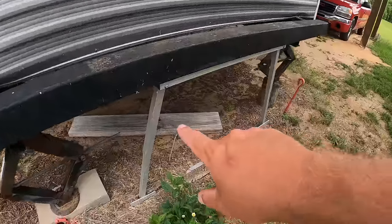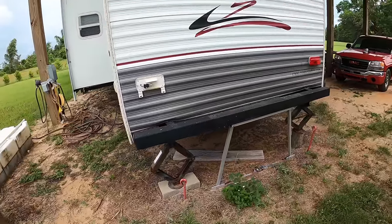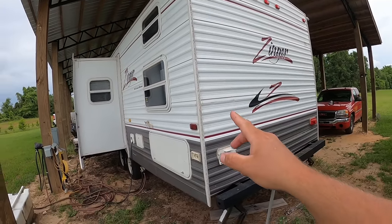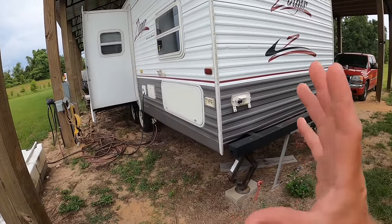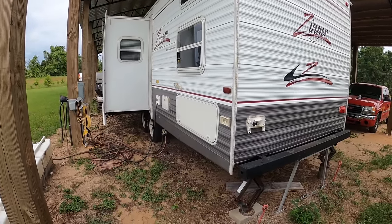These are some stabilizers I got off Amazon. They have a ratchet strap that pulls them together and really helps stabilize the camper. That makes all the difference in the world in a shaky camper when you're living with somebody else — you're trying to sleep on one end and they're walking back and forth getting ready. I also had stabilizers underneath the slide-out. My tip is to stabilize absolutely everything you can; it really makes for a more enjoyable experience on the inside.